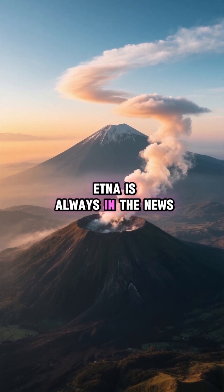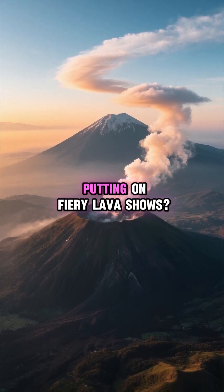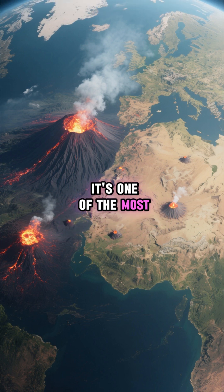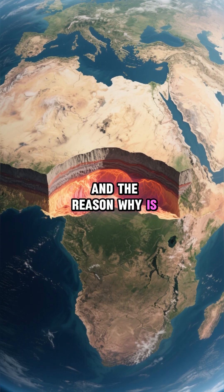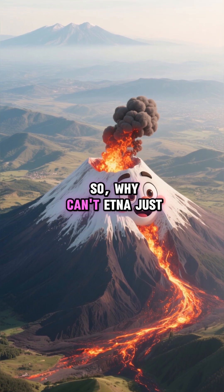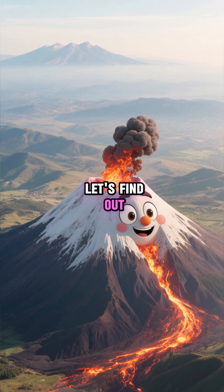Ever wondered why Mount Etna is always in the news, puffing smoke rings or putting on fiery lava shows? It's not just any volcano — it's one of the most active in the world, and the reason why is a fascinating story that takes us deep into the earth. So, why can't Etna just chill out? Let's find out.